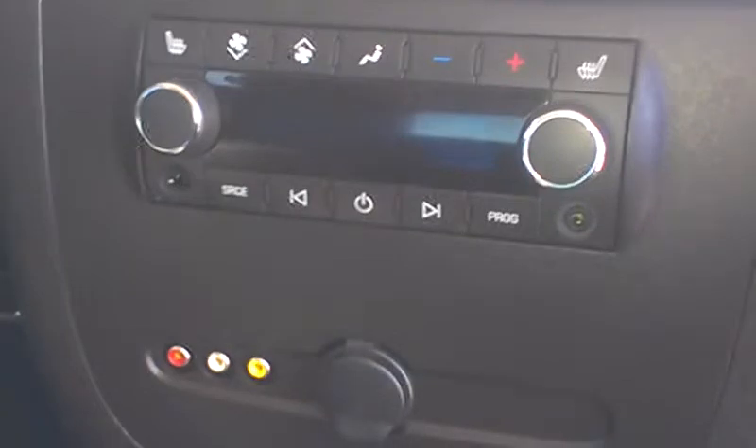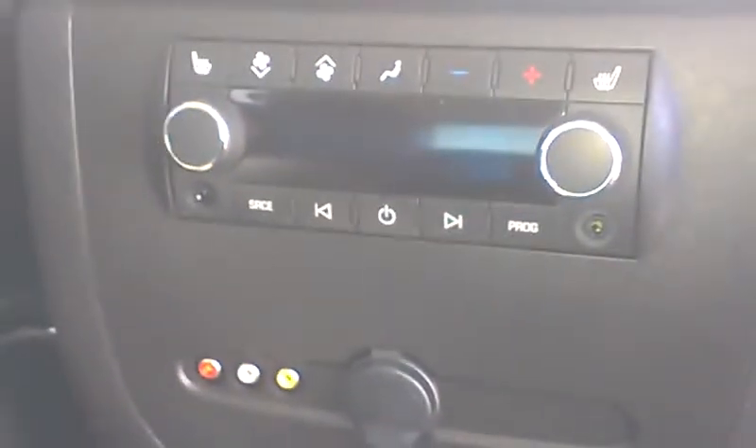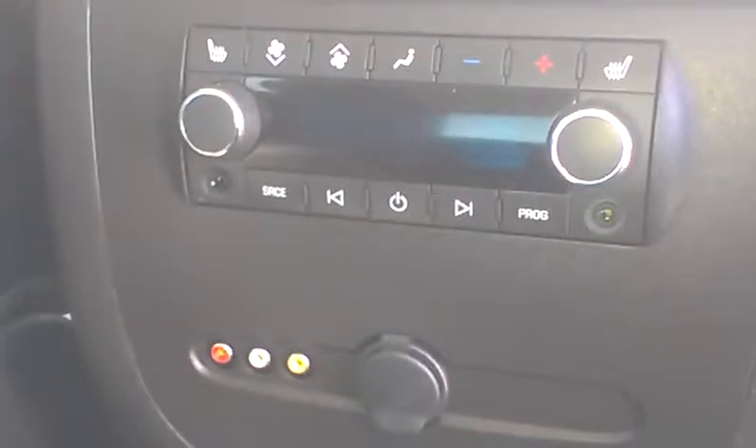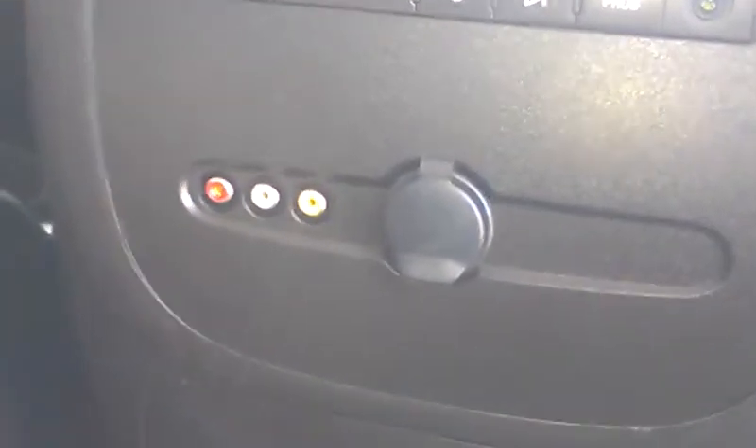It is a tri-zone temperature control system, which means both the driver and the passenger can control theirs alone, as well as the rear seat passengers can control their own or have it controlled from the front. You can see the heated seat switches for the buckets in the rear. Down below is a power port and three plugs — so if the kids want to plug in a video game and play it through the monitor up there, that can be done.